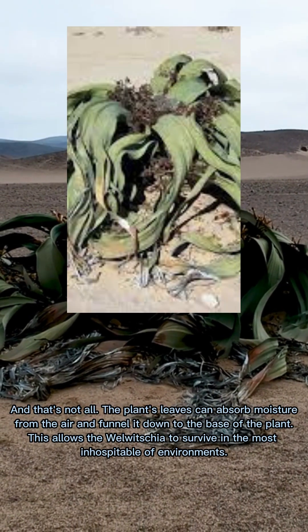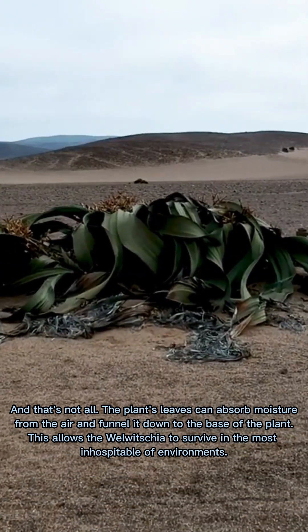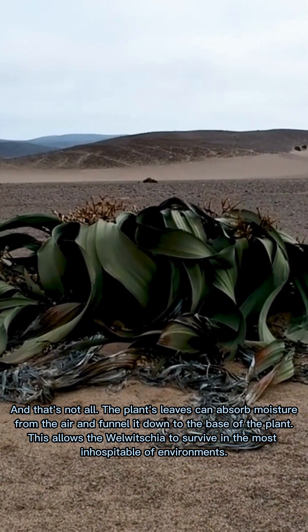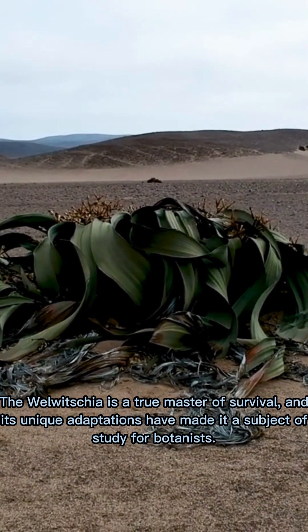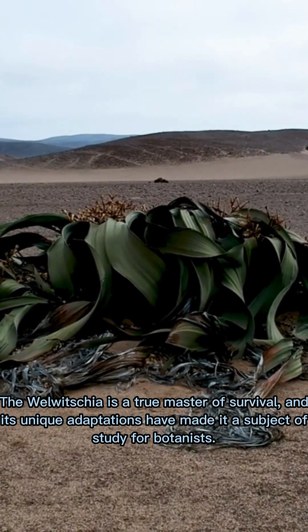The plant's leaves can also absorb moisture from the air and funnel it down to the base of the plant. This allows the Welwitschia to survive in the most inhospitable of environments. The Welwitschia is a true master of survival, and its unique adaptations have made it a subject of study for botanists.